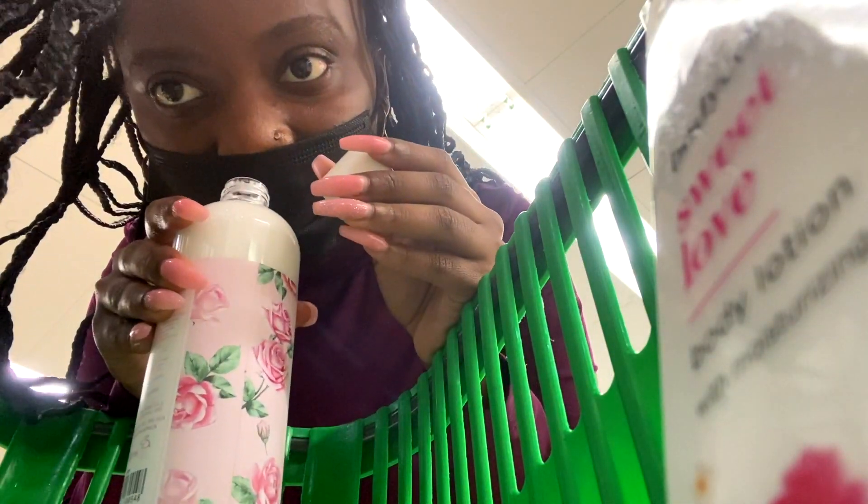I want to sniff it. It smells like an old lady! What's that about? Can somebody tell me? Okay, now we're going to move on to the sheet masks.